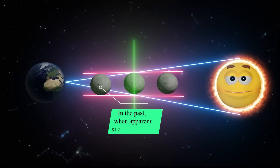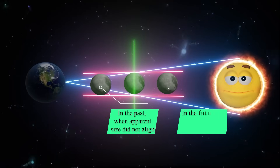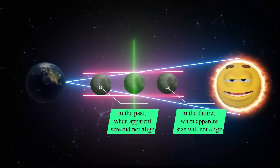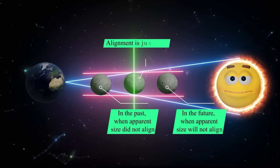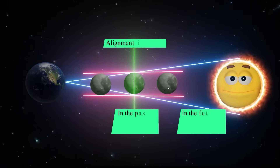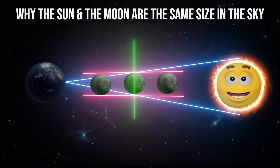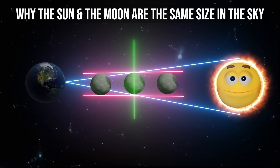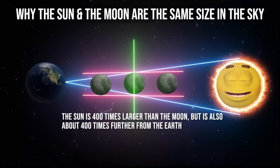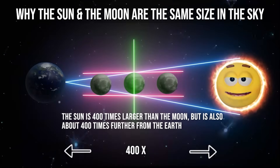In the past, when apparent size did not align, we saw more moon. In the future, when apparent size will not align, we'll see less moon and more sun. Luckily, the alignment is just right at present. Why the sun and the moon are the same size in the sky is down to angular diameter and the fact that the sun is 400 times larger than the moon, but it's also about 400 times further from the Earth.